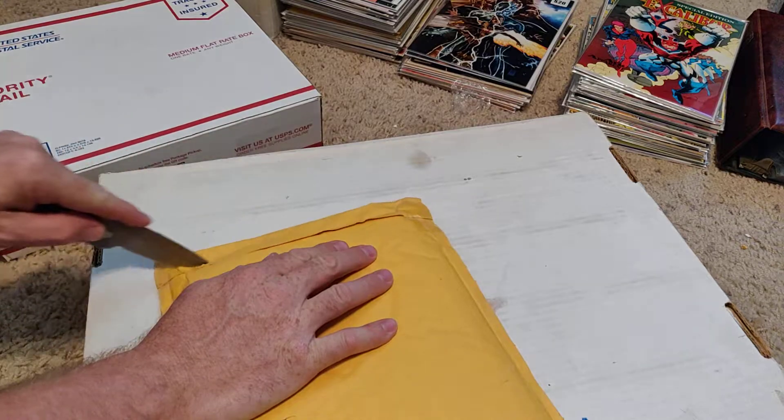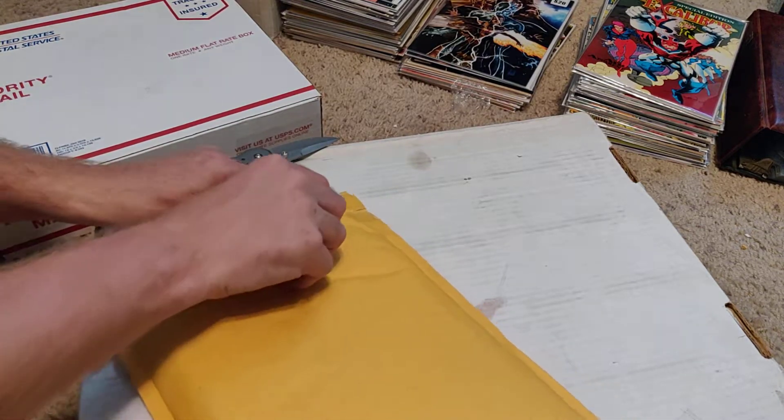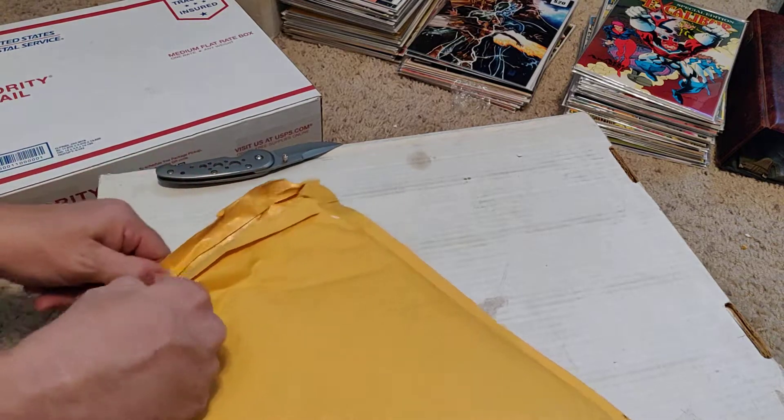I'm going to try to look up how much the stuff I get from Box Heroes is worth, but it may not matter this time — I'll show you in a minute.